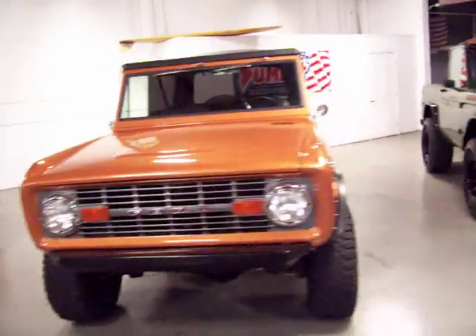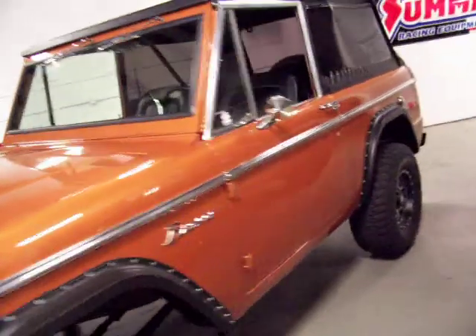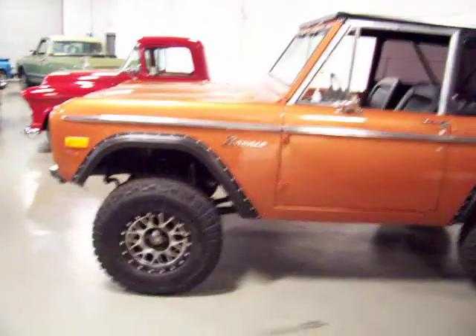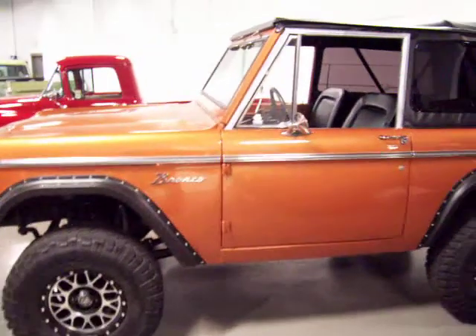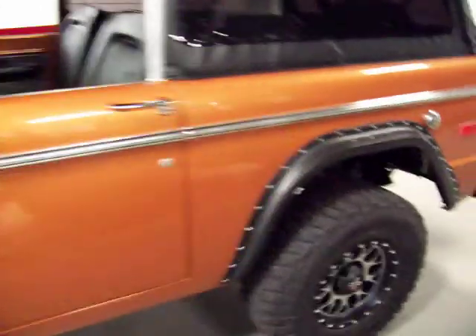It's got the original 302 in it that was completely rebuilt. The automatic C4 automatic was rebuilt. Everything has been gone through on this Bronco, front to back — all new wiring throughout, power steering, power front disc brakes.